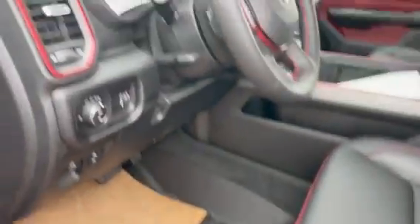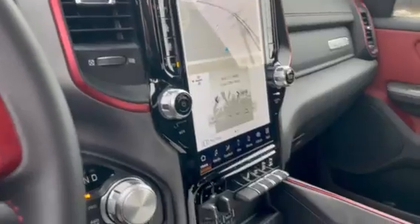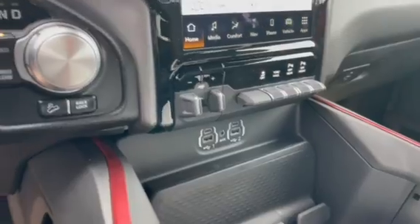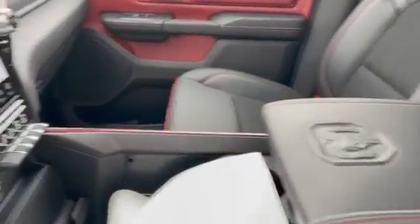Ram icon on the floor mats, anodized red on the vent and on the cluster. 12-inch touchscreen with Alpine sound system, trailer brake control, all factory installed. Red anodized trim around the gauge cluster and on the steering wheel. Heated seats, heated steering wheel — if red is your color, this is a must-have, great Rebel stitching throughout.